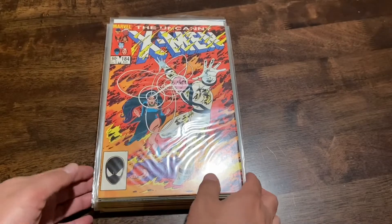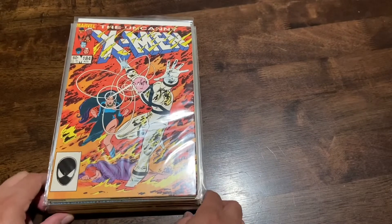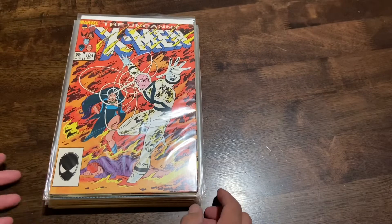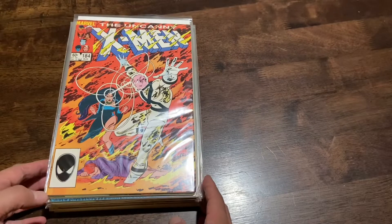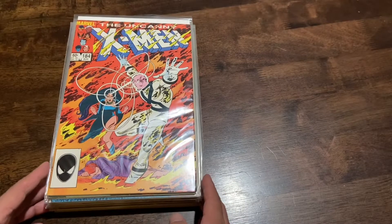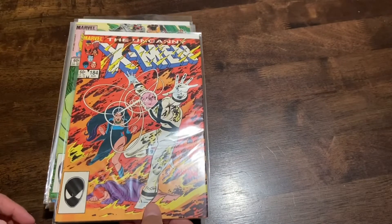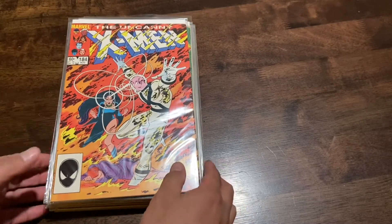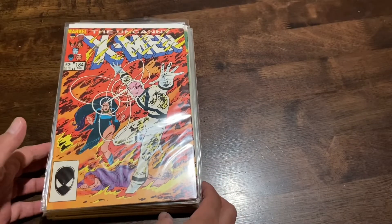Hey everyone, I won a stack of books off eBay and the seller was in San Diego — same as me — so I went to pick them up in person. No unboxing, I just got the books here. I narrowly averted getting sprayed by a skunk leaving his house, which was in the bushes right next to my car. He lived pretty close to me, so I saved on shipping and time. I got a nice run of books at a very inexpensive rate.